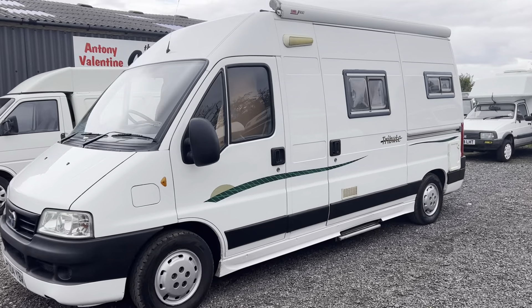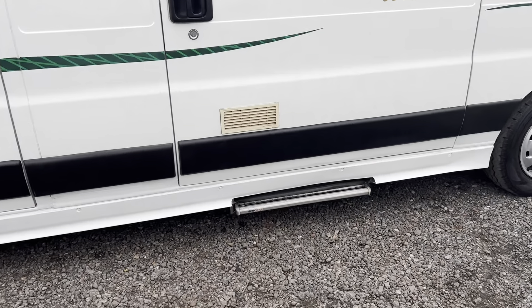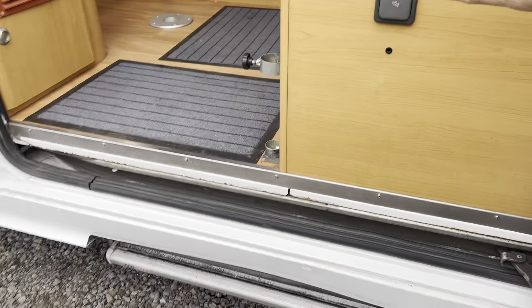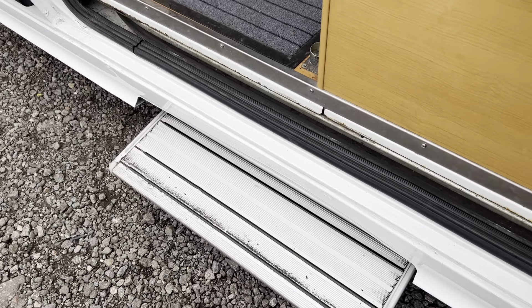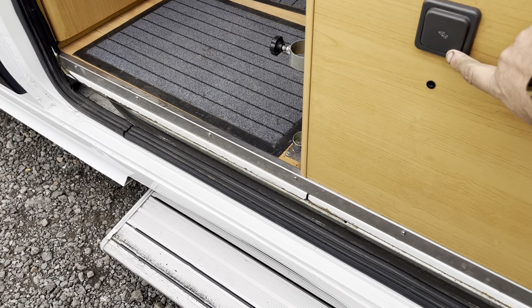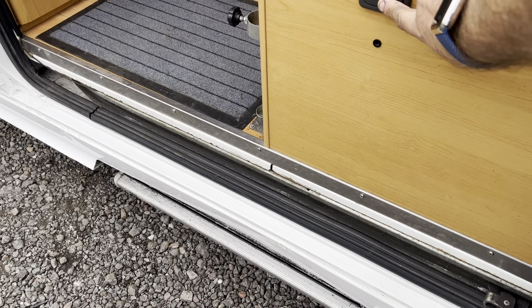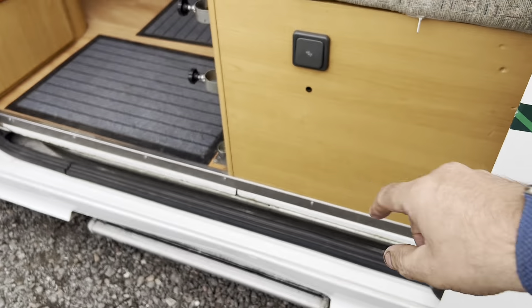It's got the Fiamma F65s awning, which fully works. You've got an electric step — I must admit it seemed a little bit temperamental. It may just want a bit of grease. You press this button here, out it comes. Just wait a bit, press the button again. You can see what I mean — it always comes in and out but sometimes you just have to wait a second. I'll have that looked at.